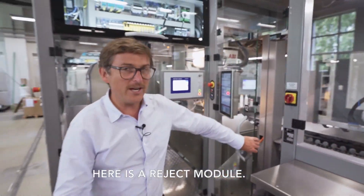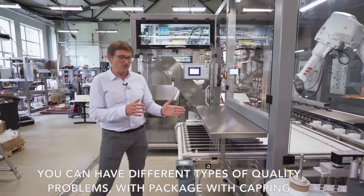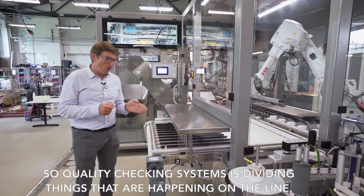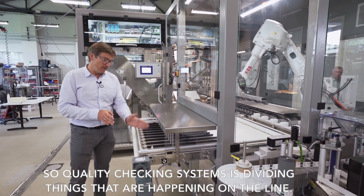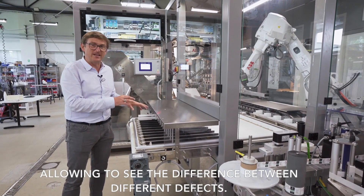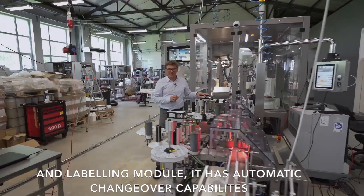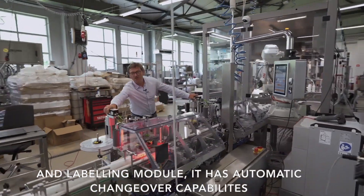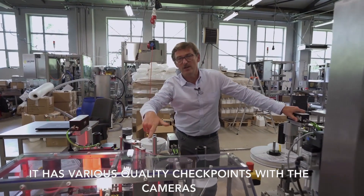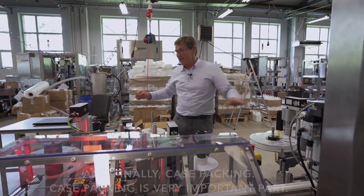Here is a reject module which is responsible for the different types of quality problems you can have with a package or with capping. The quality checking system divides the defects occurring on the line, allowing you to see the difference between different defect types. And the labelling module has automatic changeover capabilities, which is crucial in short run production, and it has various quality checkpoints with cameras.